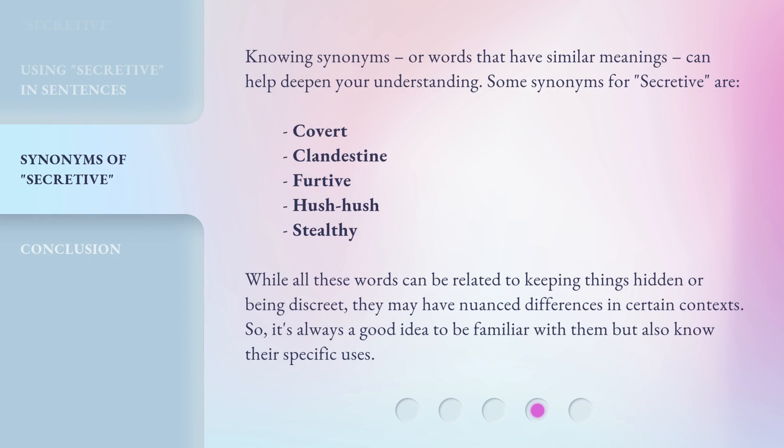Knowing synonyms, or words that have similar meanings, can help deepen your understanding. While all these words can be related to keeping things hidden or being discreet, they may have nuanced differences in certain contexts. So it's always a good idea to be familiar with them but also know their specific uses.